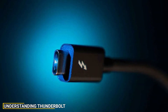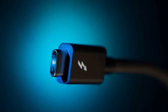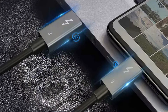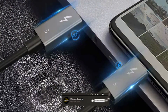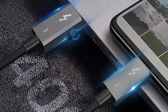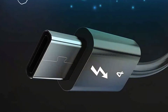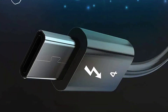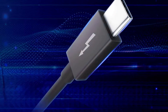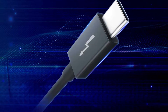Thunderbolt technology, developed by Intel in collaboration with Apple, takes things a step further. While it shares the same physical connector as USB-C, Thunderbolt offers significantly faster data transfer rates and additional features. Thunderbolt 3 and Thunderbolt 4 ports support data transfer rates up to 40 Gbps, which is four times faster than USB 3.1. This speed makes it an excellent choice for professionals who work with large files, such as video editors or those dealing with 4K and 8K content.